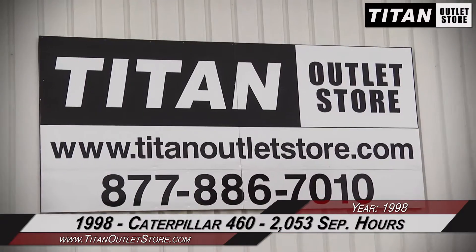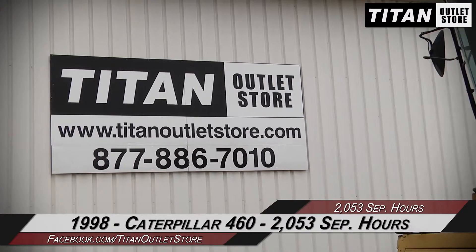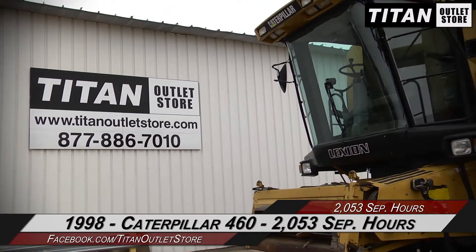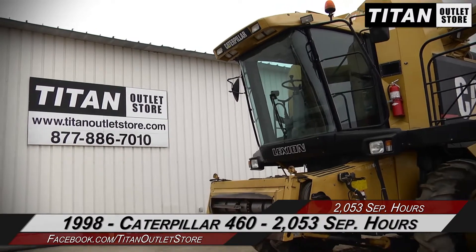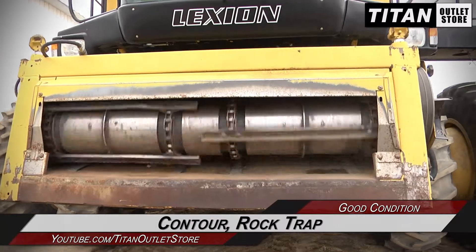Hello and welcome to the Moorhead Titan Outlet Store. In this video we're demonstrating a 1998 Caterpillar 460 with 2053 separator hours. Let's take a closer look at the features on this combine, starting with the feeder house.